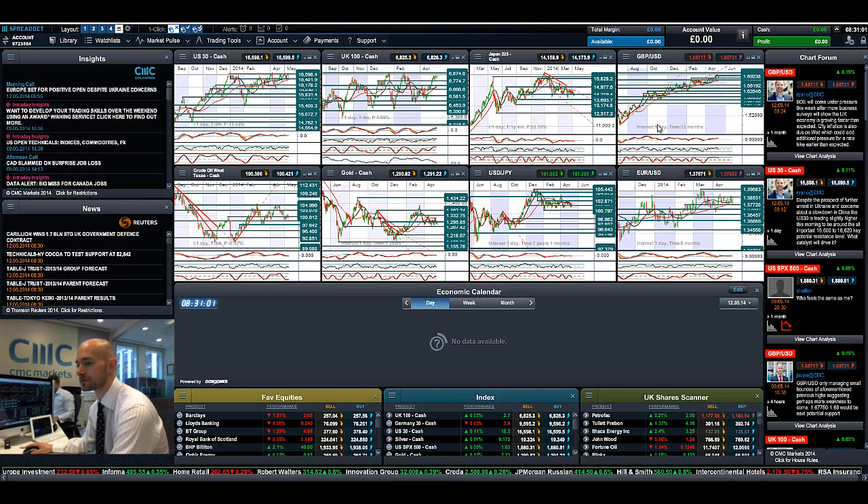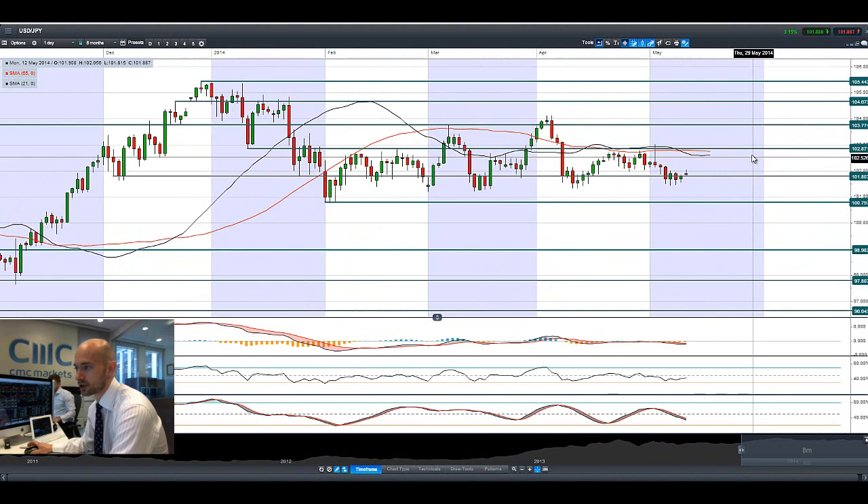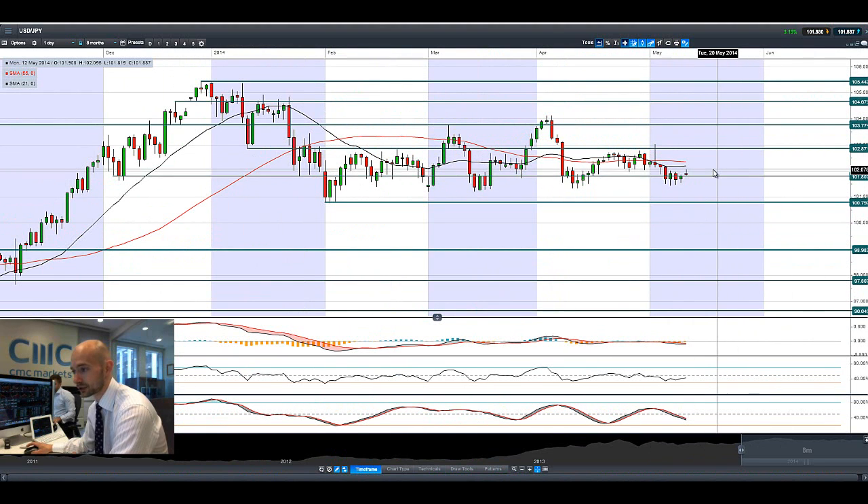If we have a look at USDJPY, it actually reversed a lot over the weekend, or from Friday until today. But we've got a kind of doji formation now, and we are on the right side of 101.80 currently. It has been a little bit higher today. We're still hoping to get above 102.87 if the dollar could get some extra momentum. The yen still seems to be a defensive play.